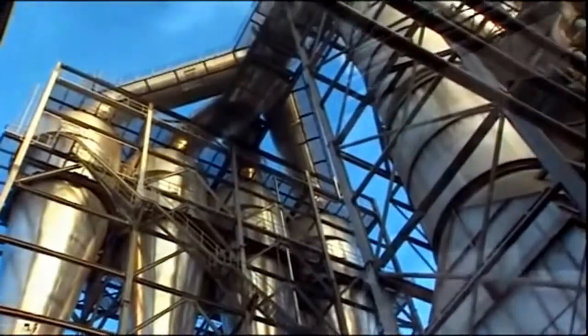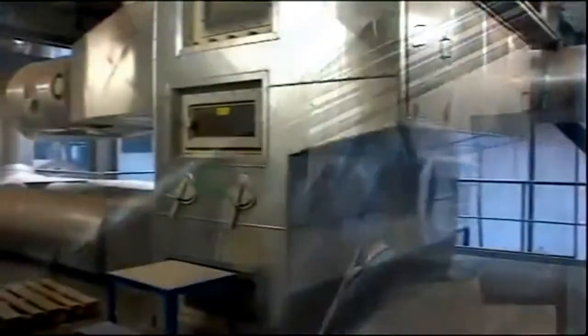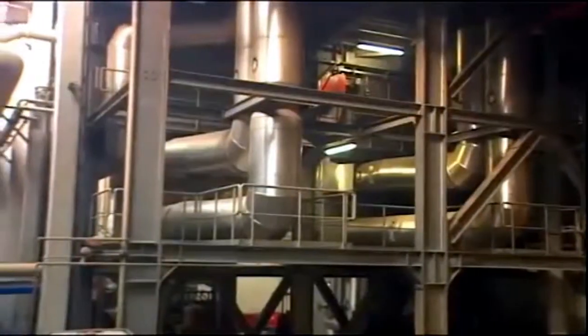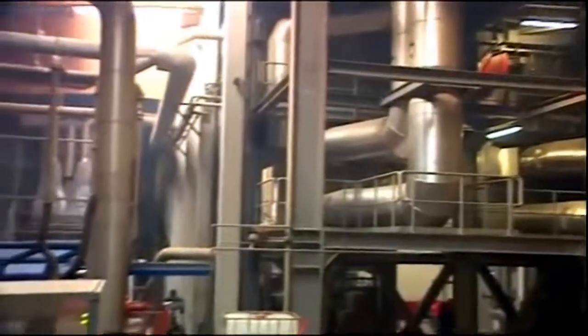Afterwards the fibres are separated in the cyclones from the transport air and then carried in the MDF production hall to the fibre sifter, where significant impurities and glue fragments are eliminated.